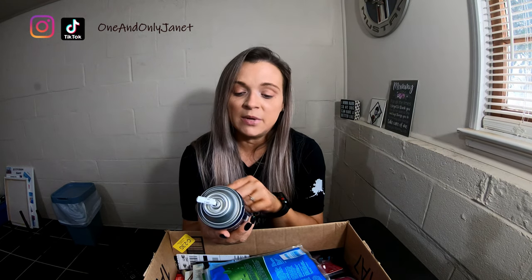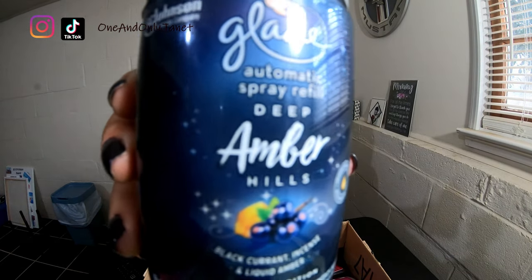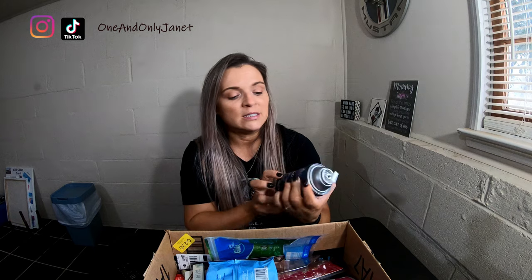I have my empties box again and there's a lot of stuff, so we're just going to go through it — there's gonna be repeats because it just is what it is. I know I've never shown this before: this is the Glade automatic spray refill in Deep Amber Hills. We have these Air Wick automatic sprayers in the restroom and also in my son's room — if you have boys, you understand why. We will repurchase those.